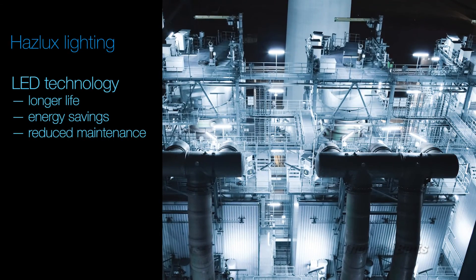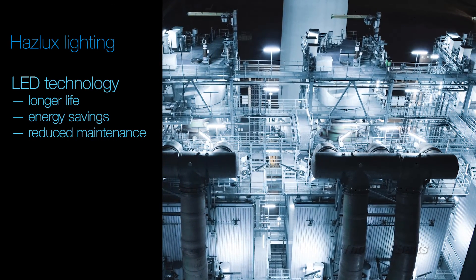More lamp hours means less downtime for your facility. So remember, for better T-ratings, energy savings, easy retrofit, and reliable performance in hazardous and corrosive environments, count on Haslux LED technology. Thank you.